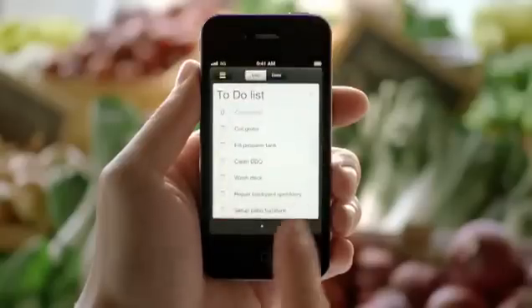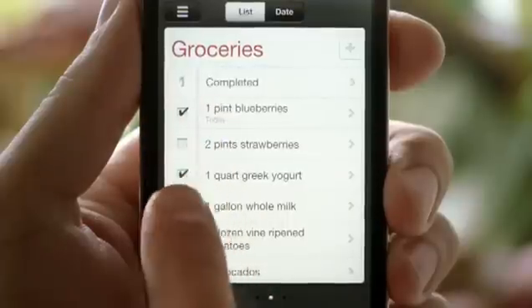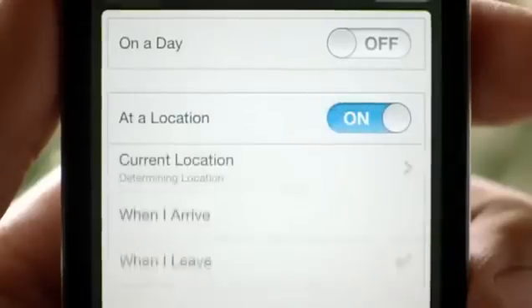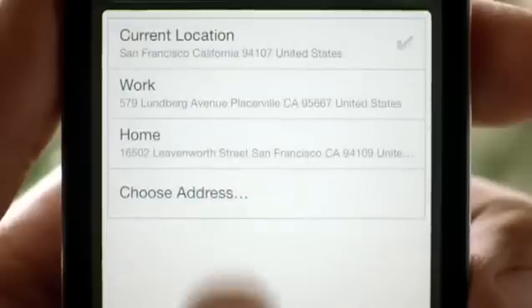We also have a great new Reminders app that helps you manage tasks and keep on top of all the things you have to do. It syncs with iCal and Outlook across all of your iOS devices, and it even includes location-based reminders so it can remind you to do something when you arrive at a destination or when you leave somewhere.